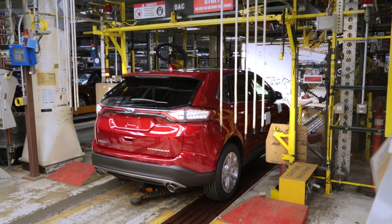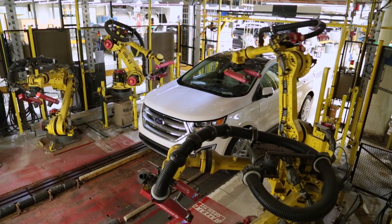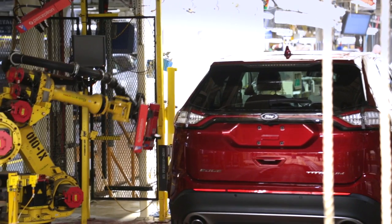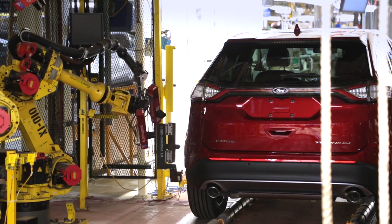Once we reach the end of line, we inspect every vehicle for quality and fit and finish. Behind me, the Vehicle on Wheels robotic vision cell is a piece of tooling that we installed to measure every vehicle for door fit, hood fit, and lift gate fit. Using laser and optical sensors, we measure every vehicle to ensure we are in specification and meeting customer expectations.